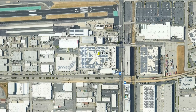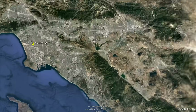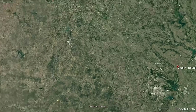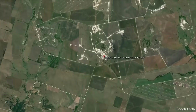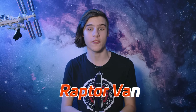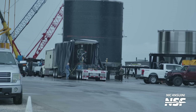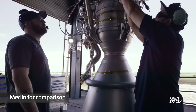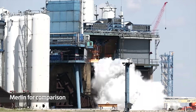When Raptor engines finish assembly and pass quality assurance, SpaceX ships them to their test facility in McGregor, Texas, which is about halfway between Dallas-Fort Worth and Austin. Raptors are transported on what has been nicknamed the Raptor Van — essentially a special truck trailer to protect them during their journey. At McGregor, each engine undergoes rigorous testing on one of their test stands.